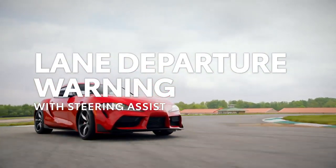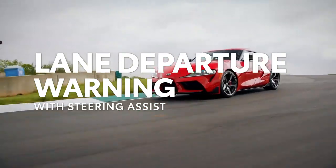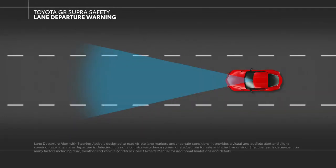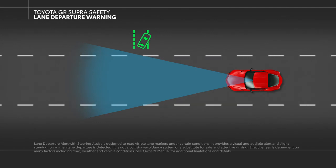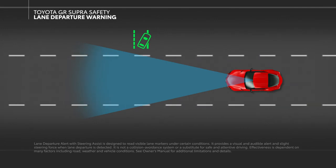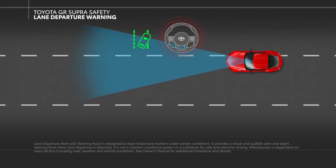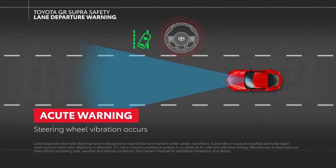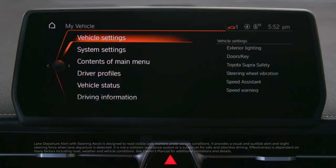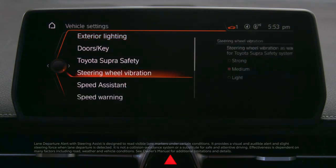Lane Departure Warning with Steering Assist uses a front-facing camera to determine if the vehicle is deviating from its current visibly marked lane. When this system is active, a green icon will be visible on the instrument panel. If the system detects an unintentional deviation from the current lane, the driver is reminded to correct course through steering wheel vibrations. System sensitivity levels can be adjusted on the settings screen in the center display, along with the intensity of the steering wheel vibrations.